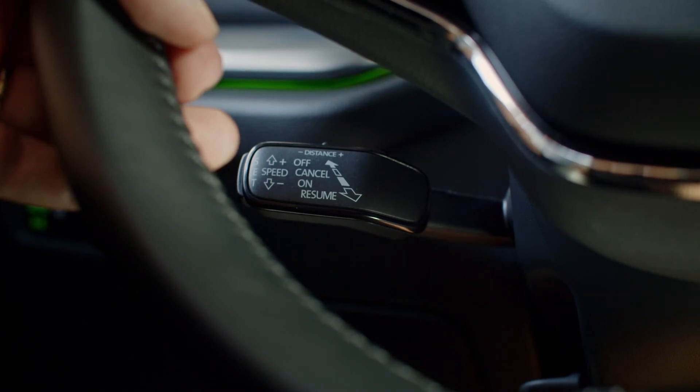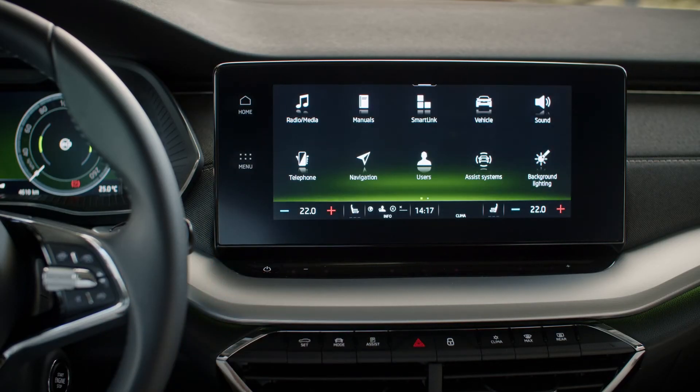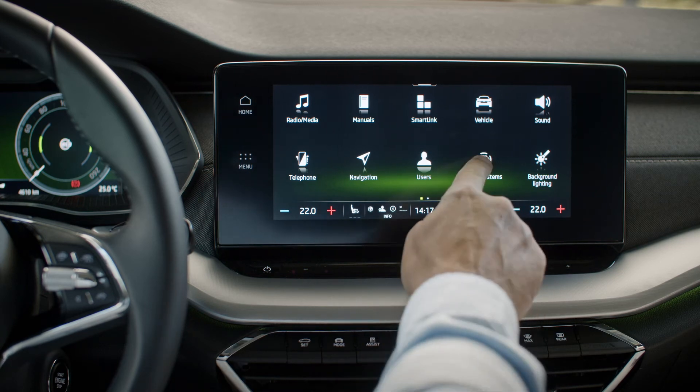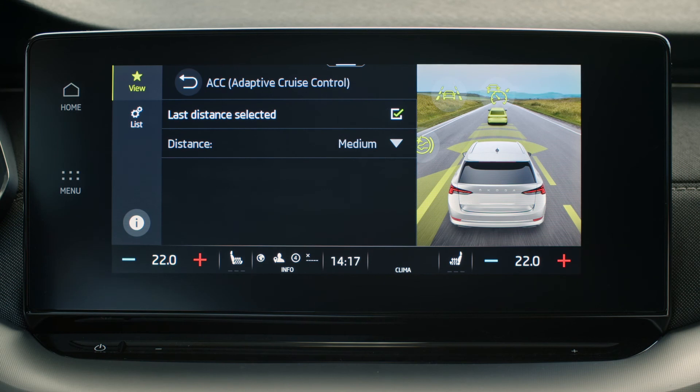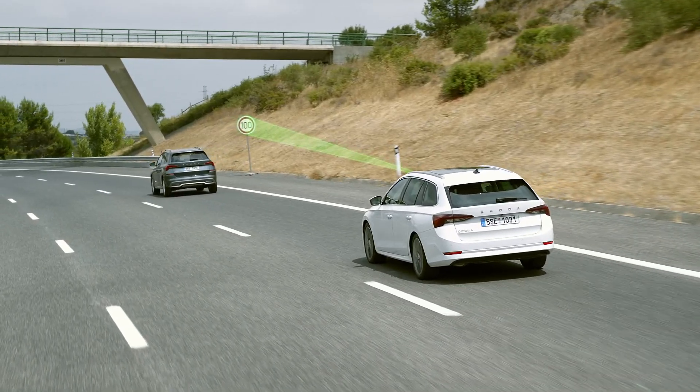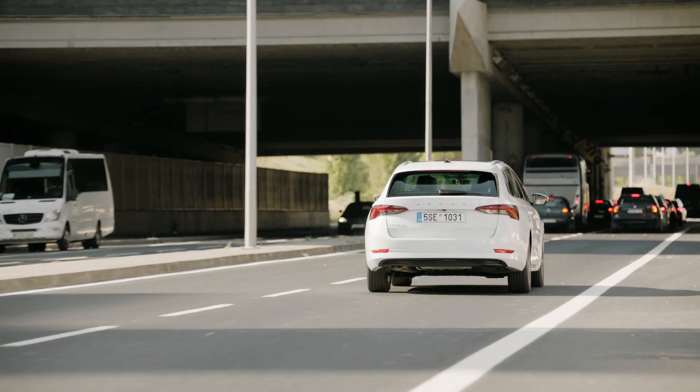To further adjust preferences for the Predictive Cruise Control, go to Menu, Assist Systems and Adaptive Cruise Control. There you can adjust distance, which affects road recognition and speed limit previews, which all include Traffic Jam Assist.